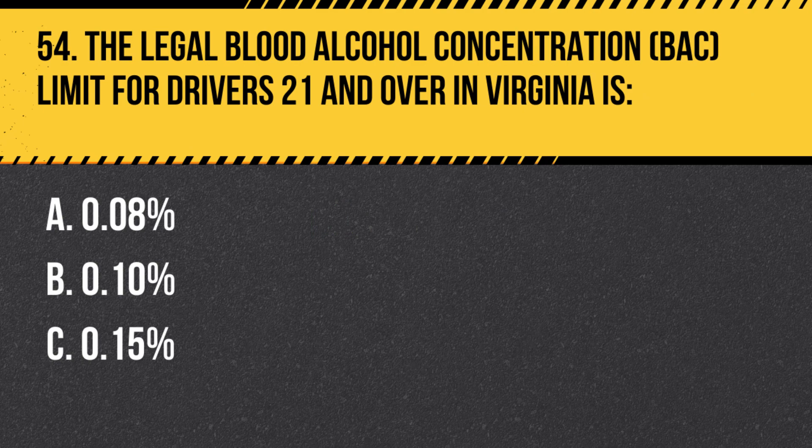Question 54. The legal blood alcohol concentration (BAC) limit for drivers 21 and over in Virginia is: A. 0.08%. B. 0.1%. C. 0.15%. Answer: A. 0.08%. The legal BAC limit for drivers 21 and over in Virginia is 0.08%. Driving with a BAC at or above this limit is considered driving under the influence (DUI) and can result in serious penalties.